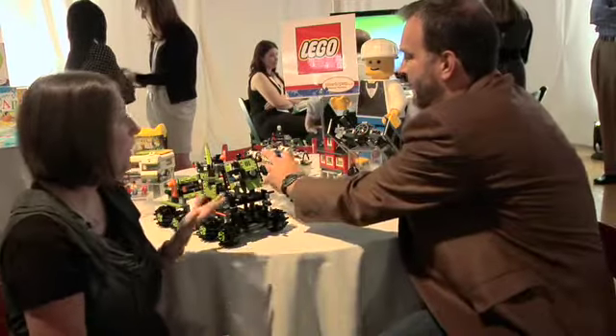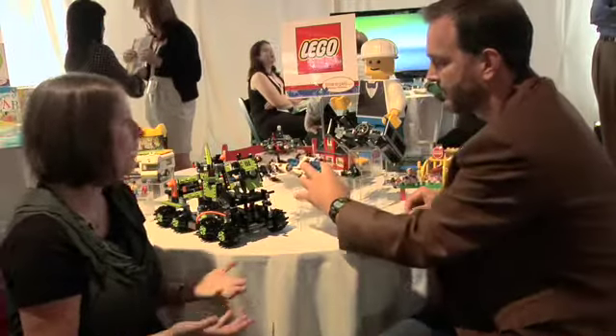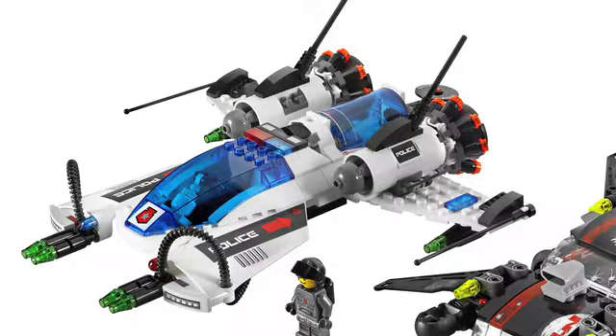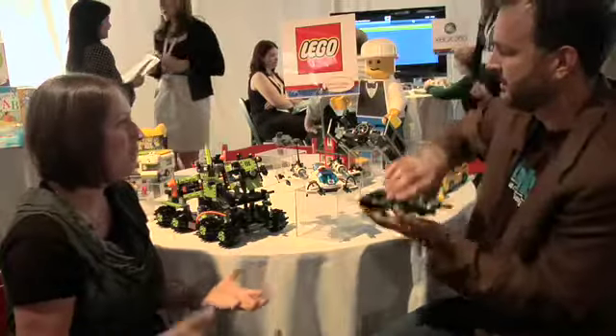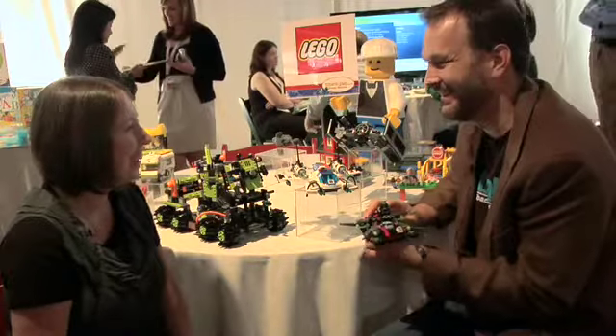And then finally, what do we have right here? We have Space Police — it's your classic cops and robbers in space. This set is the Galactic Enforcer. It's got two vehicles with it and really cool alien minifigures. So it's instant conflict in every box — you can have two kids playing, and it's awesome.